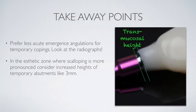Takeaway points: use less acute emergence angulations for temporary copings. We need to look at the radiographs — in the lab too, sometimes we need to look at the radiographs. In the aesthetic zone where scalloping is more pronounced, definitely consider increased transmucosal heights of 3, 3.5, or even more millimeters for temporary abutments. This is part one — I'll come back with part two covering final abutments. Hope that was useful. Talk to you all soon.